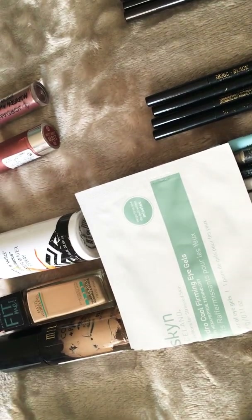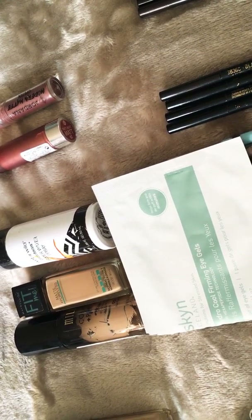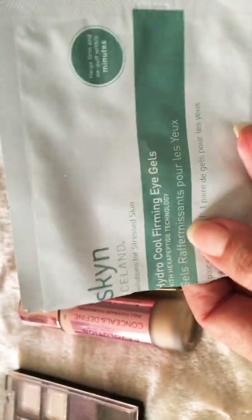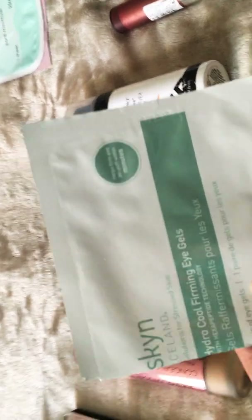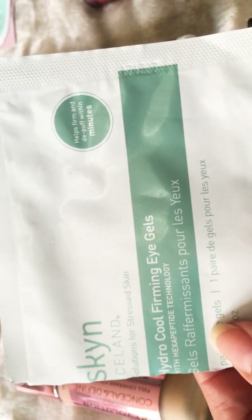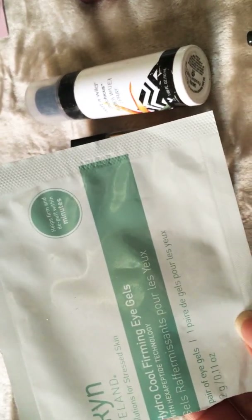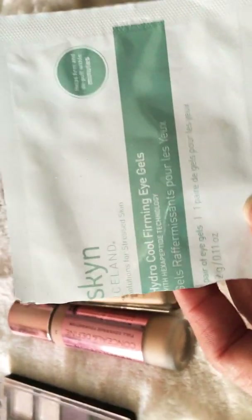I also got a brand — I think it's Iceland — firming eye gels, very similar to the Soap and Glory ones. This one was for stressed skin and I liked it better than the Soap and Glory one because the other was a little heavier to keep on. You had to keep them on for at least 15 minutes, but they both did the same job: they reduced the puffiness around your eyes, which is usually what I need — tired eyes are my thing.